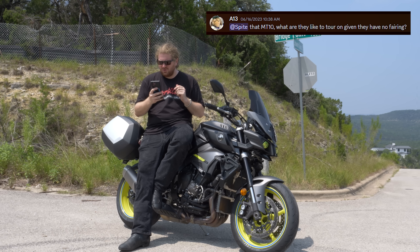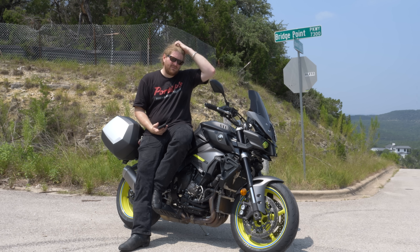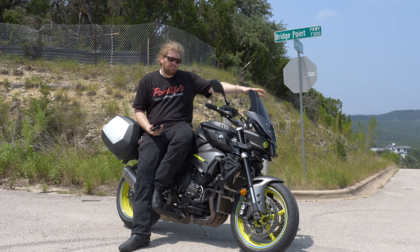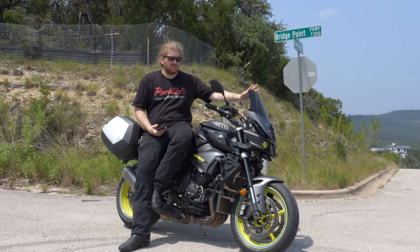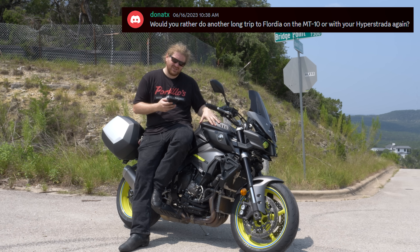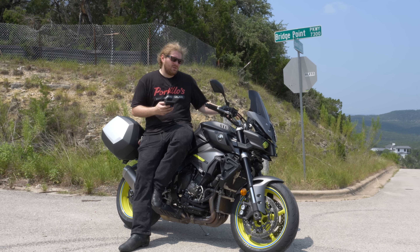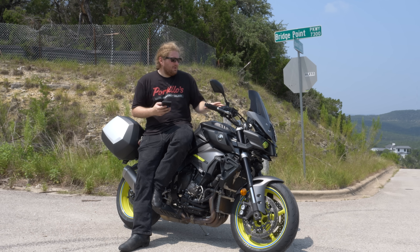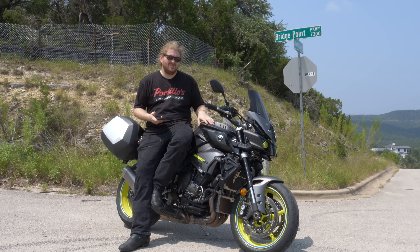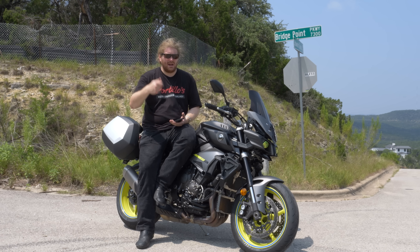A13 asks: what are they like to tour on given that they have no fairing? Honestly, I don't like fairings when I'm touring. Big fairings often end up leaving a lot of dirty air right around my head given my height. This windscreen's pretty good, honestly — it's about as much as I would put on here. Otherwise I'd just take it off and run it with bar-end mirrors. And then DonATX asks: would I go to Florida on this again or my Hyperstrata? Definitely this — cruise control for one thing, but it's just more comfortable, got more power. It's a better bike, though the range isn't as good since it eats gas.